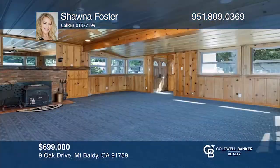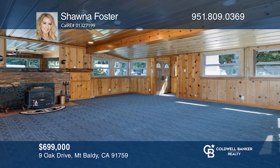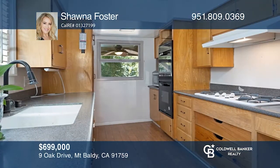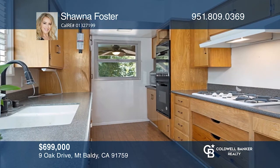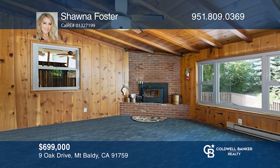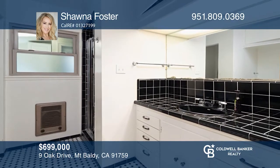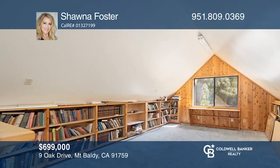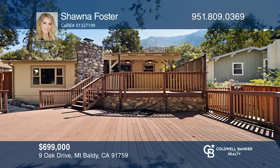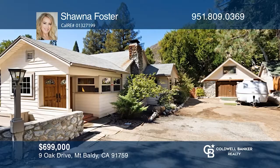This beautiful home in the heart of Mount Baldy offers skyline views and proximity to local shops and restaurants. A huge, light-filled family room with a wood-burning stove and a separate dining room adjacent to the upgraded kitchen with double ovens invites entertaining. Retreat to the large loft or luxurious primary suite with a wood-burning stove. A large deck with an in-ground spa and a recently replaced heater is ideal for gatherings. Shawna Foster is ready to show you your new home.